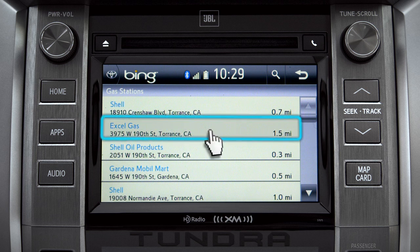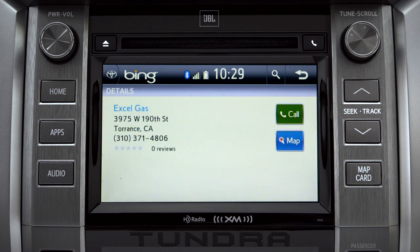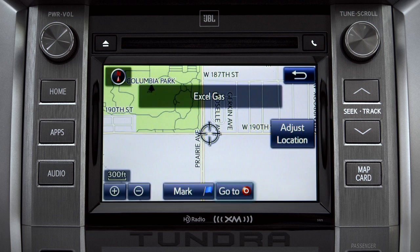Tap the result you want. A new screen will pop up with more details. Tap the map icon to set it as a destination, then tap Go To.